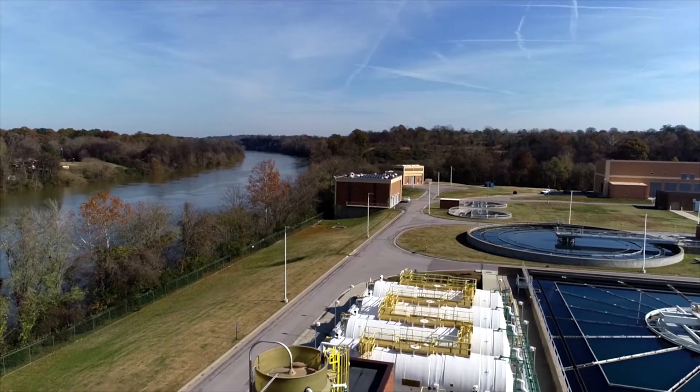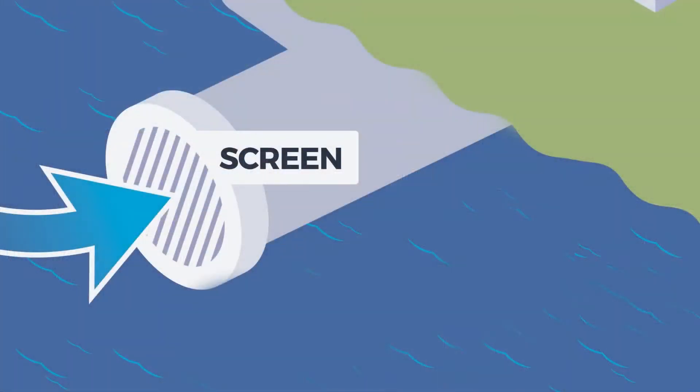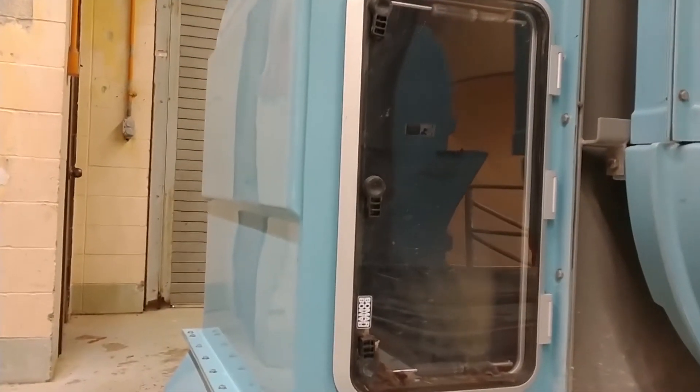We pump water from the Cumberland River into the treatment plant through underwater pipes. Large screens on the pipes keep tree limbs and other large items out of the pipes. The river water then sprays through a small screen to keep leaves, small sticks, and trash out of the plant.